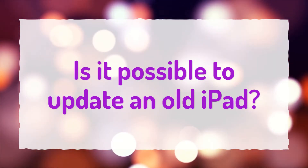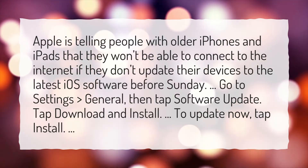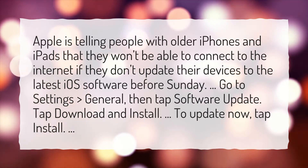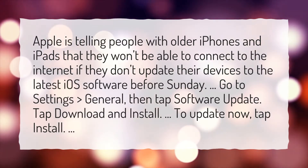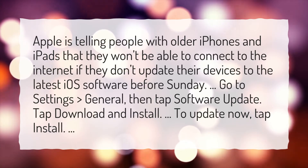Is it possible to update an old iPad? Apple is telling people with older iPhones and iPads that they won't be able to connect to the Internet if they don't update their devices to the latest iOS software before Sunday. Go to Settings, then General, then tap Software Update. Tap Download and Install. To update now, tap Install.